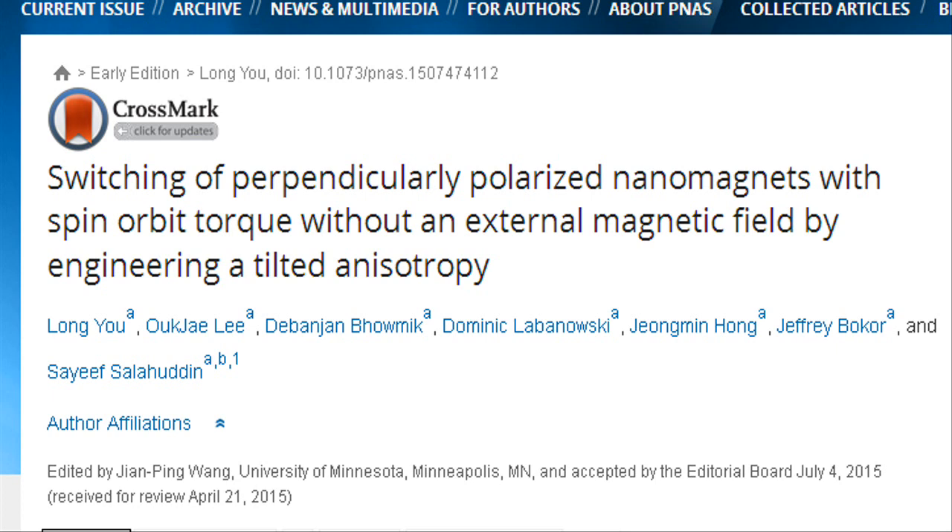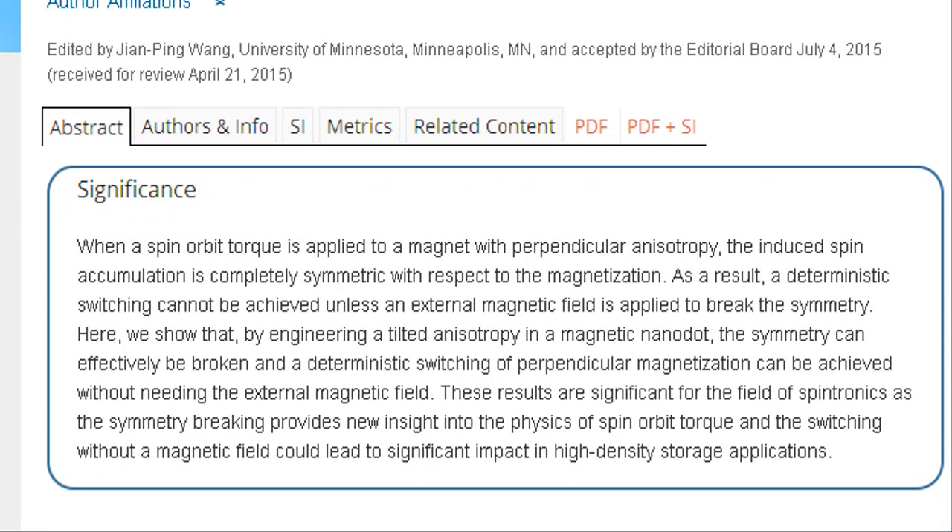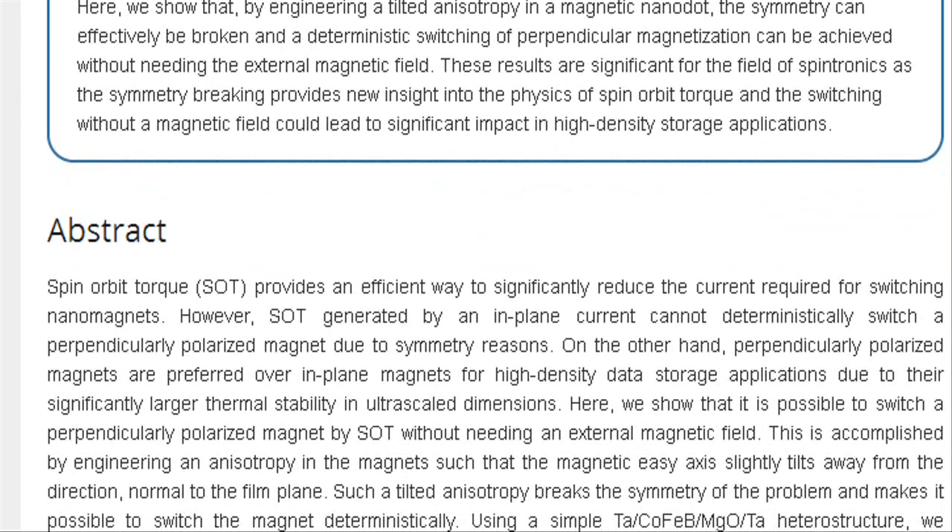In past research, the researchers found that directing electrical current through the rare metal tantalum creates polarity in magnets without an external magnetic field. But the battle wasn't over. Packing a sufficient number of nanomagnets onto a chip meant aligning them perpendicularly, but that vertical orientation negated the switching effects of tantalum.